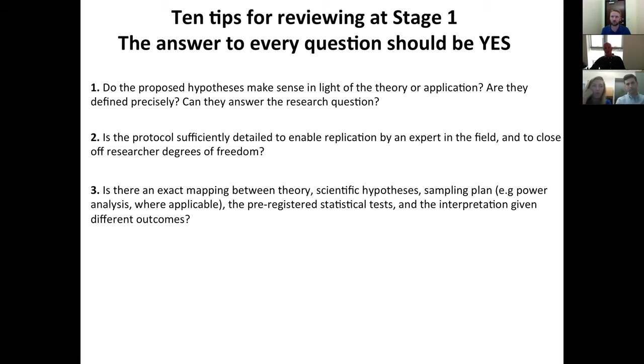Is there enough detail to close off all of the usual researcher degrees of freedom that Registered Reports are designed to prevent? You'll find this is quite a different challenge to a regular manuscript, where method sections are often very general. With a Registered Report, the level of detail required is much greater and method sections tend to be much longer. Point three is perhaps the greatest stumbling block for Stage 1 Registered Reports in my experience: is there an exact, precise mapping between the theory, the hypotheses, the sampling plan — for example, the power analysis — the pre-registered statistical tests, and the interpretations the authors will draw depending on different outcomes?